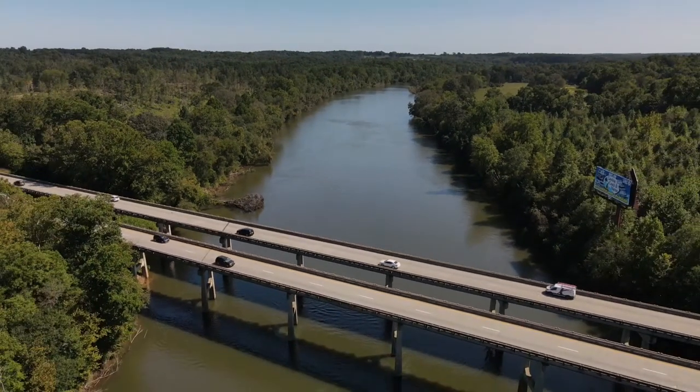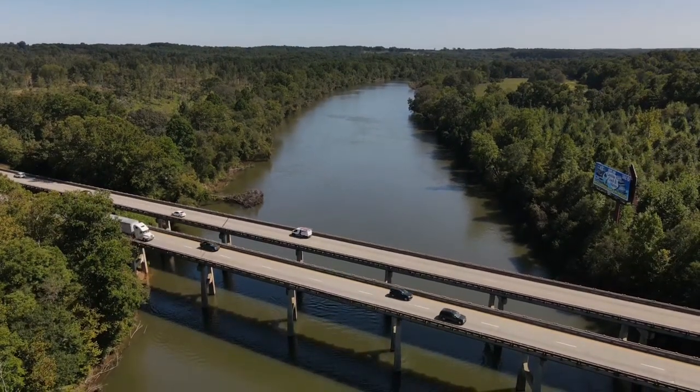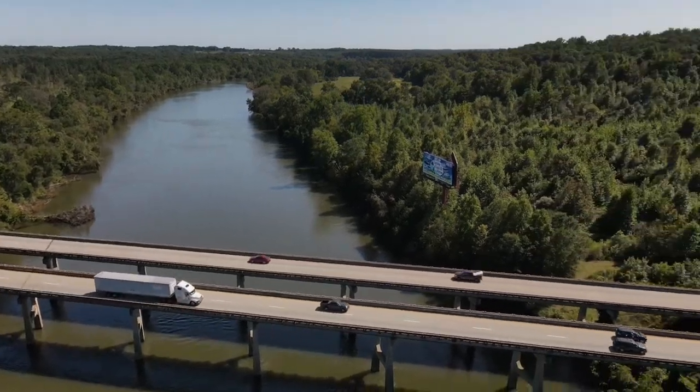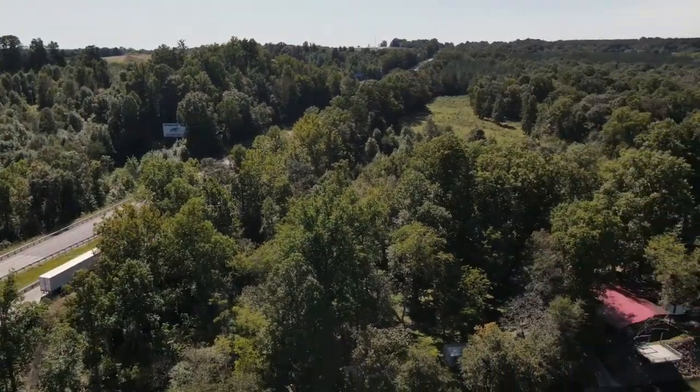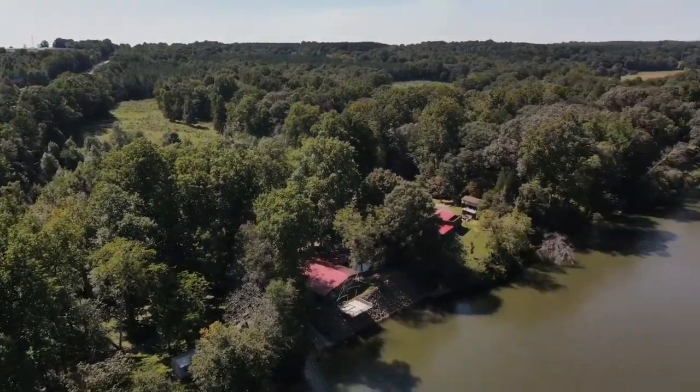Hey, this is Mike coming at you from North Central, North Carolina. I'm out here on the Catawba River today with the Mavic Air 2. Had to take a short road trip and I knew I'd be crossing the river, so I thought I'd bring it with me and get some footage.